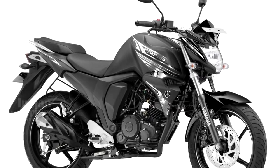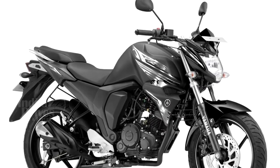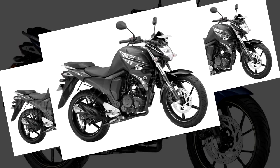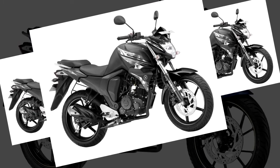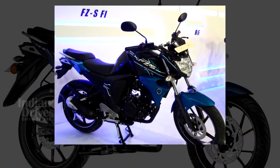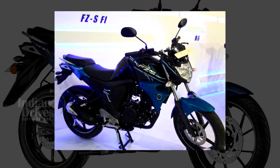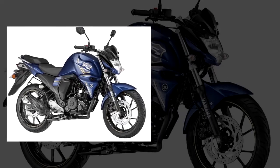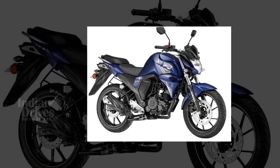As far as the engine is concerned, the 2018 Yamaha FZS-FI continues with the same 149cc single-cylinder mill with fuel injection, capable of giving out a maximum output of 13.2 PS and a maximum torque of 12.8 Nm.